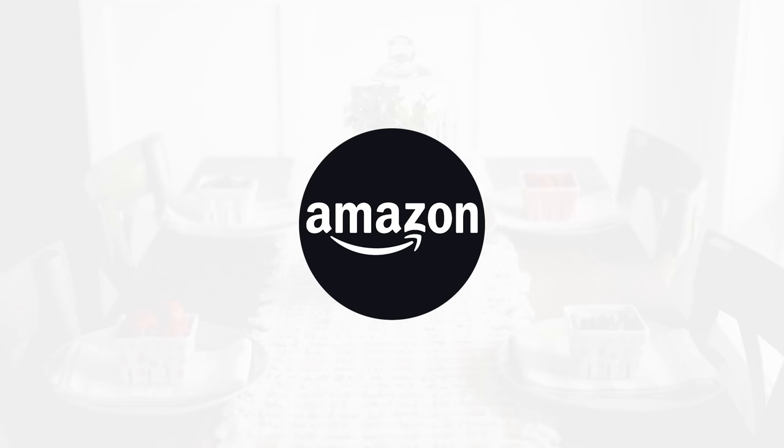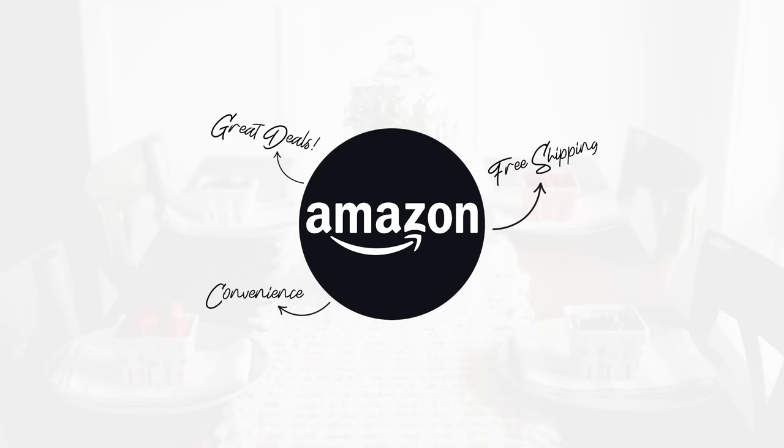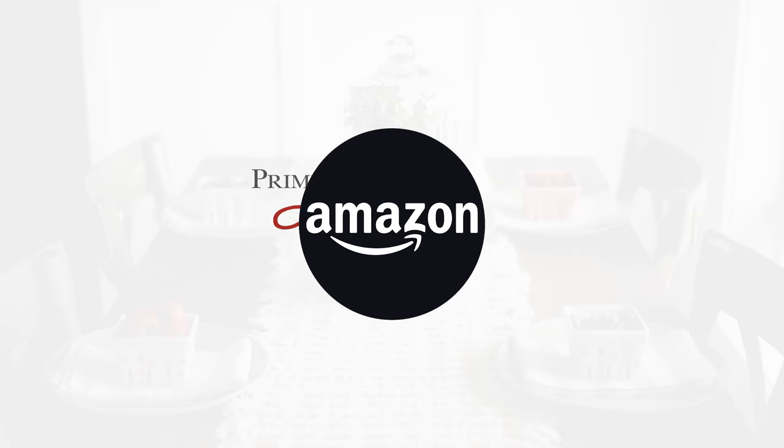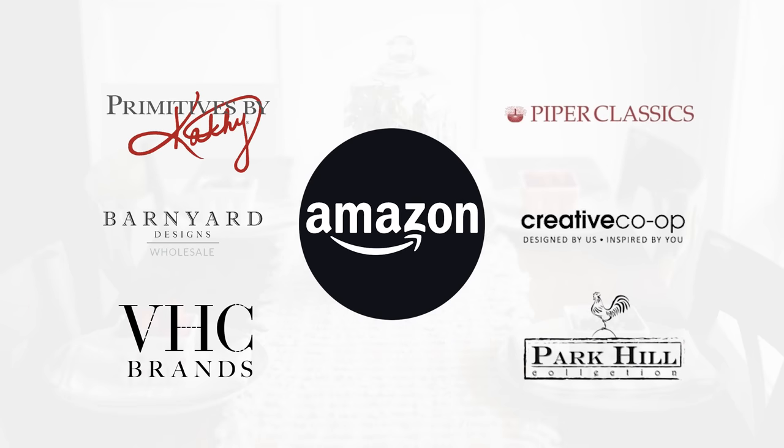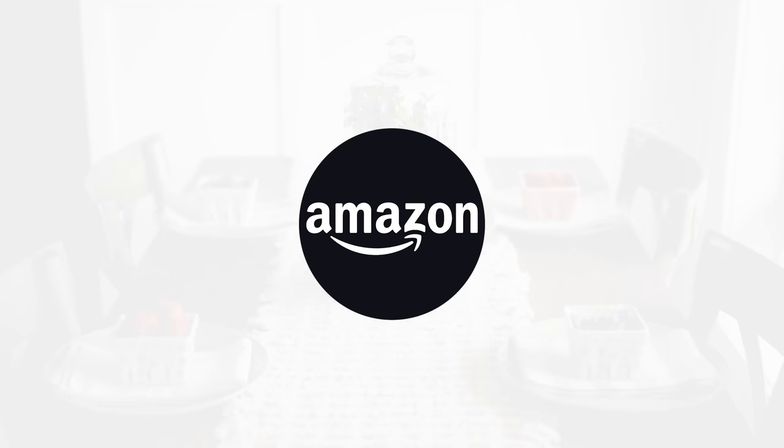If you are anything like me, you are probably obsessed with Amazon — not only for the free shipping and delivery directly to your door, but also the amazing deals. Home decor wholesalers are actually starting shops on Amazon, and the benefit for us is we are getting amazing deals on these items. I just purchased seven home decor items for my kitchen, and today I am sharing all of them with you because they are absolutely adorable.